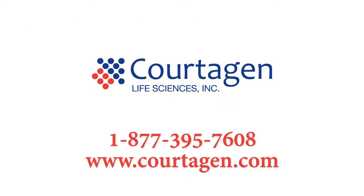If you are interested in learning more about testing for neurological disorders — including developmental disorders, autism spectrum disorders, epilepsy or seizure disorders, and mitochondrial disorders — please contact a local Cortigen representative at 877-395-7608 or visit us online at www.cortigen.com.